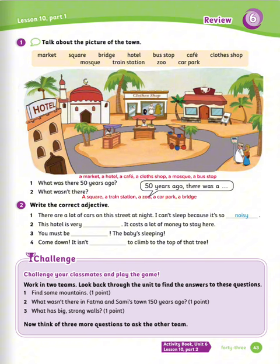Exercise number two: write the correct adjective. Let's see the answers. Number one: there are a lot of cars on this street at night. I can't sleep because it's so noisy. Number two: this hotel is very expensive — it costs a lot of money to stay here. Number three: you must be quiet — the baby is sleeping. Number four: come down! It isn't safe to climb to the top of that tree.